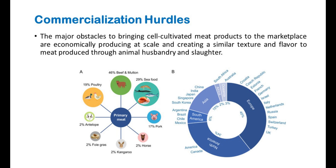When considering the commercialization of cultured meat, the major obstacles to bringing cell-cultivated meat products to the marketplace are economically producing at scale and creating a similar texture and flavor to meat produced through animal husbandry and slaughter.